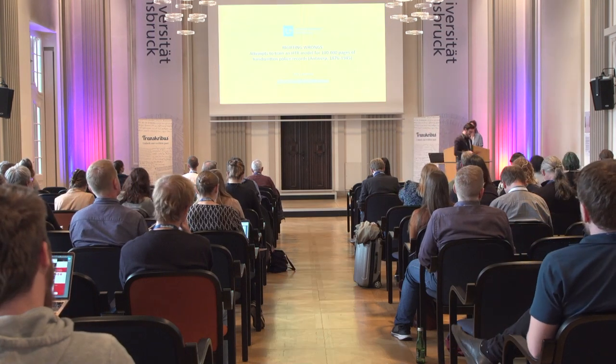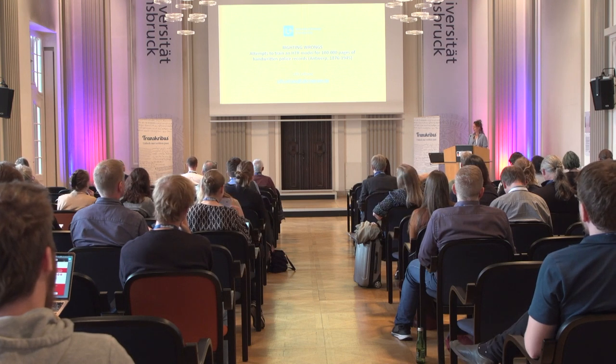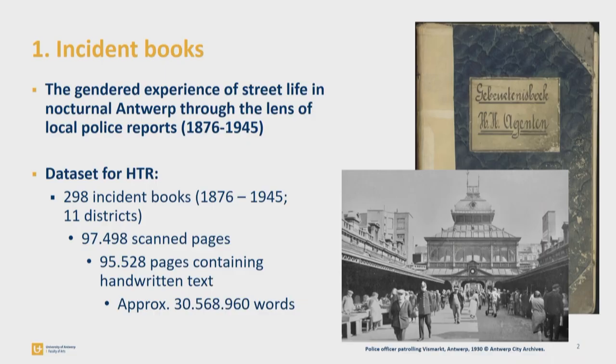Good afternoon, everyone. My name is Lytte Lefranc, and I'm working on my PhD in history at Antwerp University. My research is on the gendered experience of street life in nocturnal Antwerp, and I use, amongst others, local police reports — more specifically the incident books of Antwerp. Today, I will talk to you about my attempts to train an HTR model for this historical source.